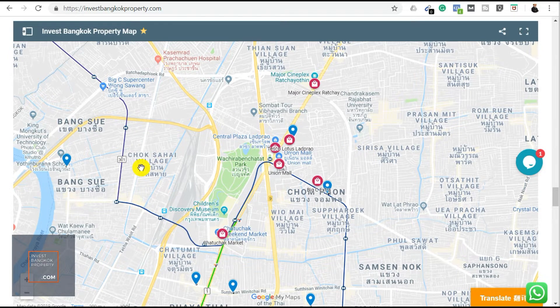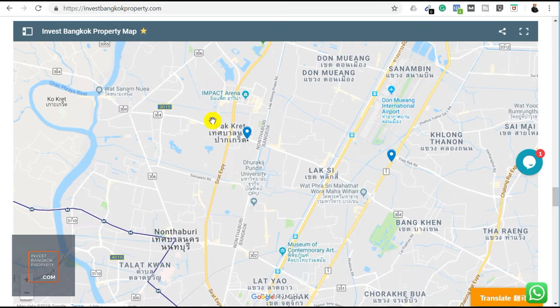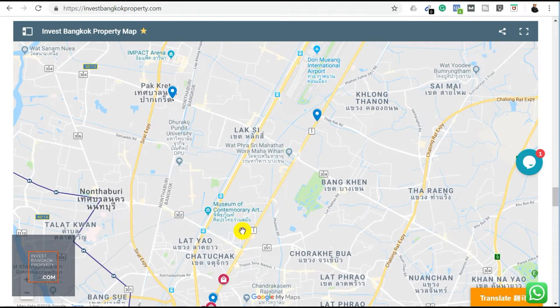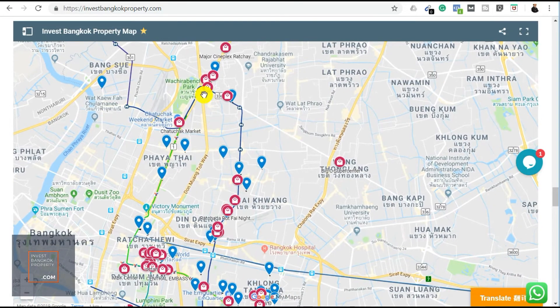That increased activity should lead to higher property demand and rising prices in this area. If you need to travel overseas, Impact Arena and Don Mueang Airport are not far away — a short drive or taxi ride. For existing residents, the nearest train station is Phahon Yothin on the MRT blue line, which takes you down to Rama 9 in just a couple of stations.